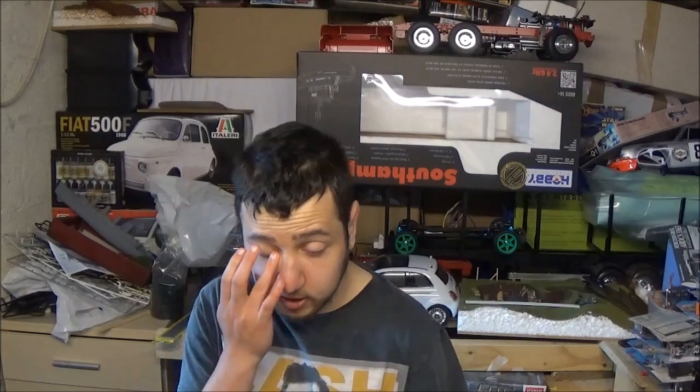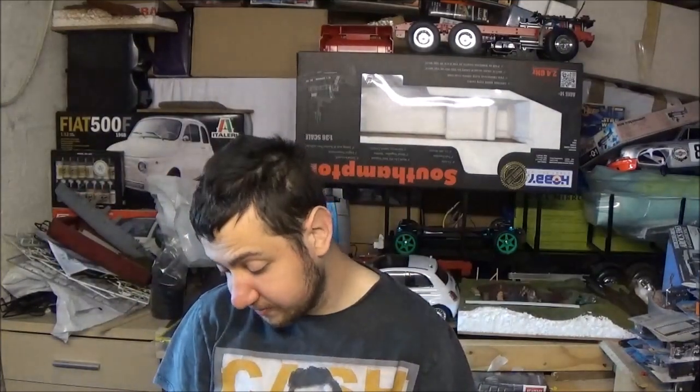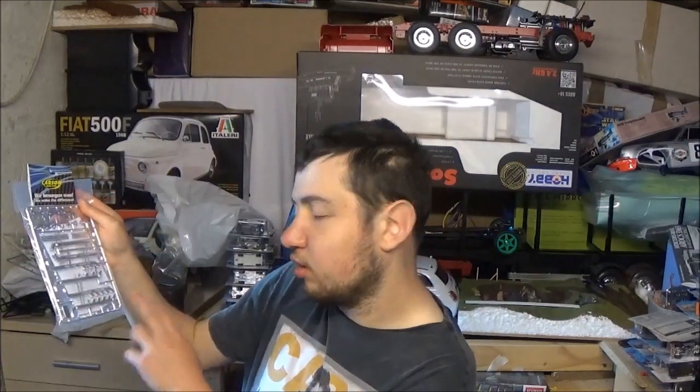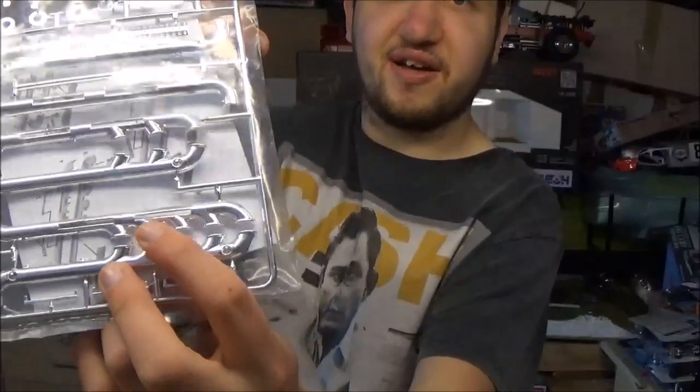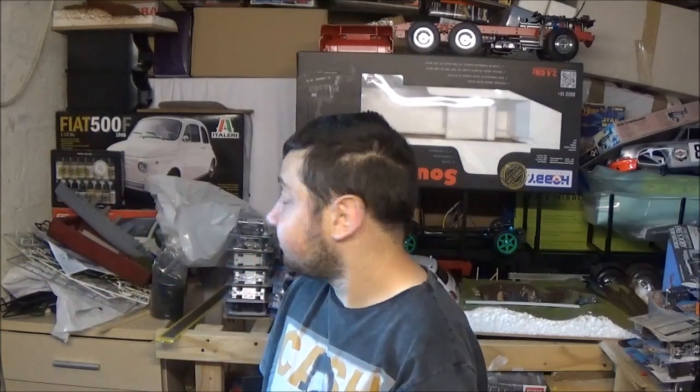I also buy 1/18th and 1/43rd diecast cars — I should show my collection sometime. Going back to the lorries, the Volvo FH16 is going to be a complete custom shiny job. I picked up some exhaust pipes — single, triple, and five-stack exhausts — and that five-stack is going to look very nice on it.